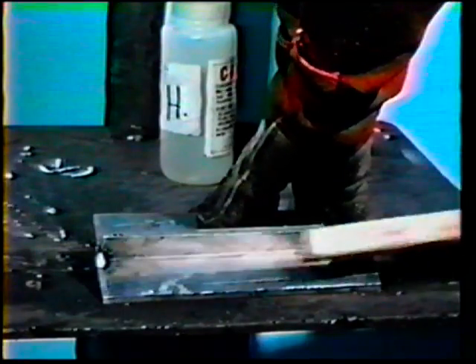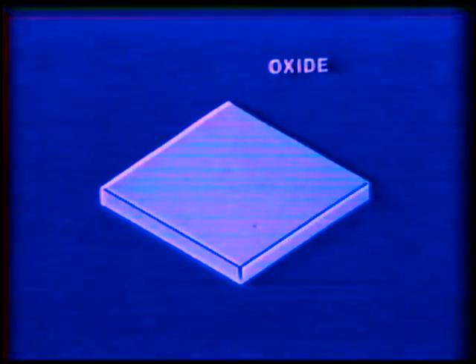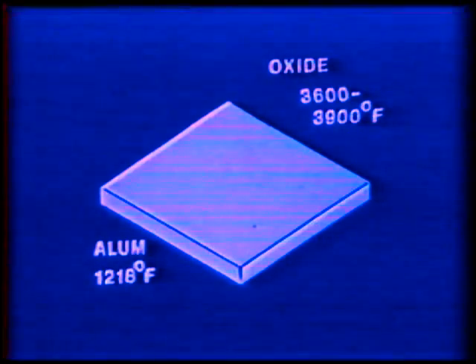Prior to starting the arc, a cleaning procedure must be performed. Joint edges must be free of dirt, grease, and surface oil to prevent contaminating the weld. A non-inflammable, non-toxic cleaning solvent is recommended for smooth surfaces. If solvents fail to clean a surface, then files, chisels, scrapers, or stainless steel wire brushes can be used. Brushes are especially useful for removing oxide coatings, which are often invisible but can cause problems such as porosity or uneven bead size, since the coating melts at a higher temperature than the base metal.